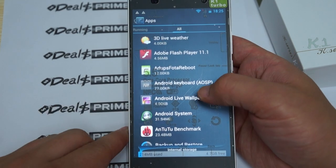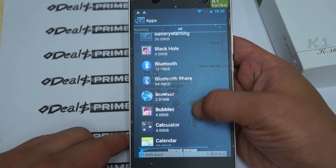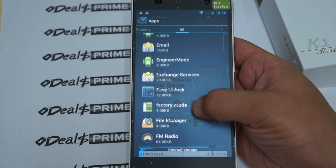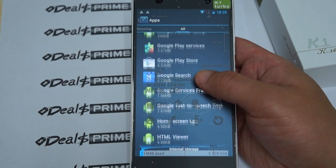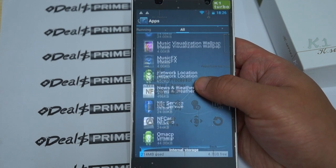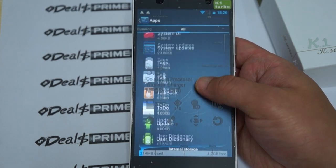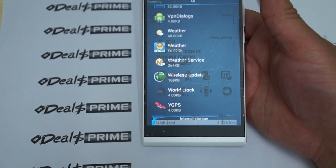Here are all the apps — let's scroll through them. Adobe Flash 11.1, Bluetooth Share, FM Radio, Google Play Store, HTML Viewer, Maps, Movie Studio, NFC Service, Phone, Photo Screen Savers, Sound Recorder, Weather, and YGPS. So it does have standalone GPS.